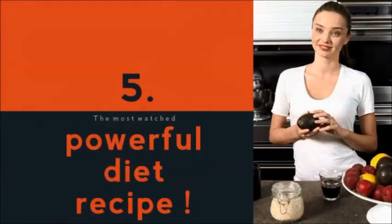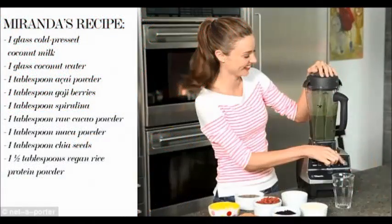One of the most watched topics on the internet is her powerful diet recipe. All the ingredients are shown on screen — all you have to do is watch and try it out.